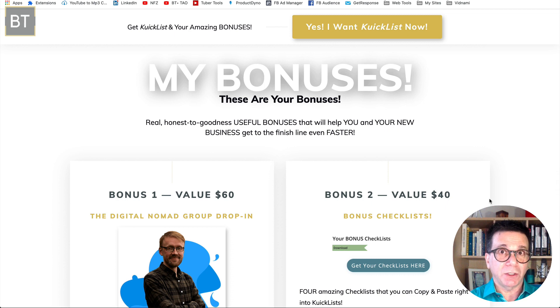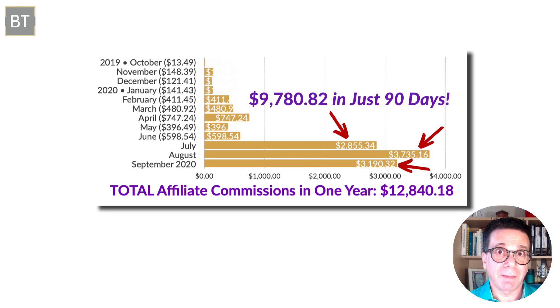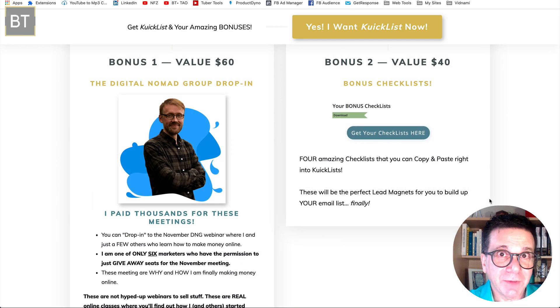OTO1 — which I highly recommend — is where you get my bonuses. Bonus one is phenomenal: I'm part of Philip Barman's Digital Nomad Group, the DNG Group. Only a few of us are in it. I spent a lot of money to get into these meetings, and in the past 90 days I made close to $10,000 — I've never been able to do that before. These are not sales webinars; these are webinars where you actually learn. As my customer getting OTO1, you'll get an invitation from me to drop into one of those meetings.